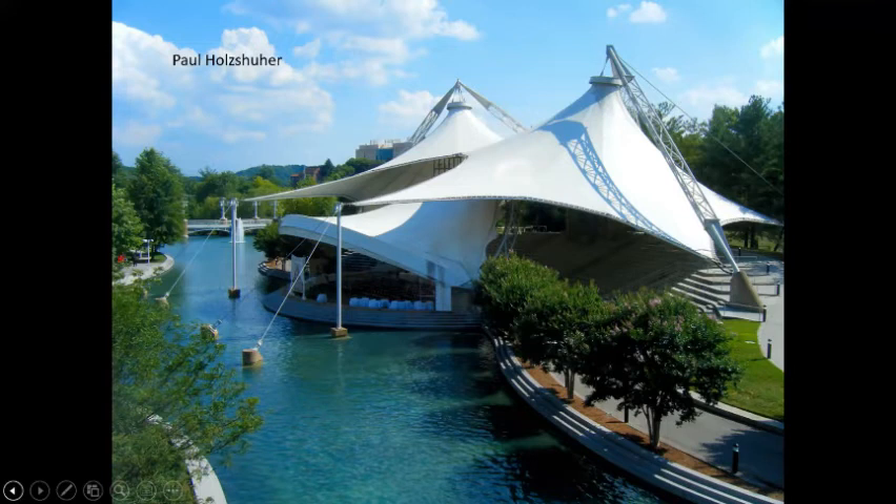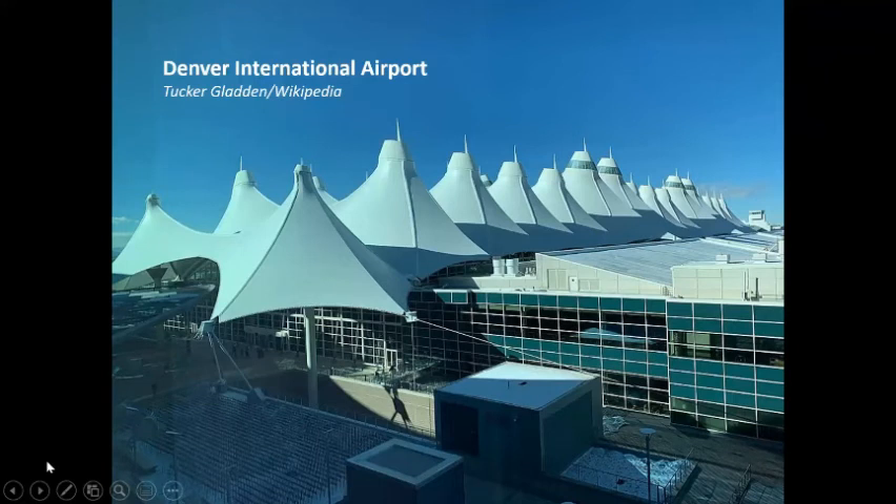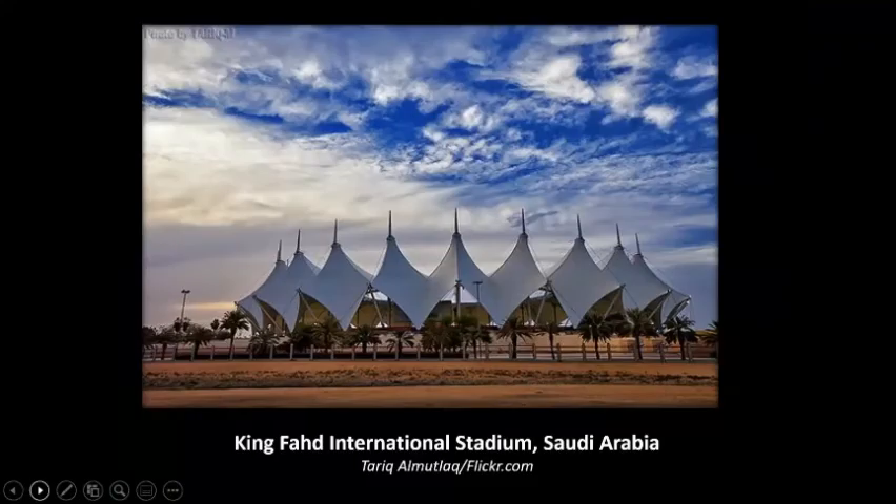Here are other examples of Horst Berger's work: the Denver International Airport — built a few years after the Sun Sphere — looks like it has a bunch of Tennessee Amphitheaters on top of it. And here's the King Fahd International Stadium in Saudi Arabia, also a Horst Berger design. And another at King Abdulaziz International Airport in Jeddah.